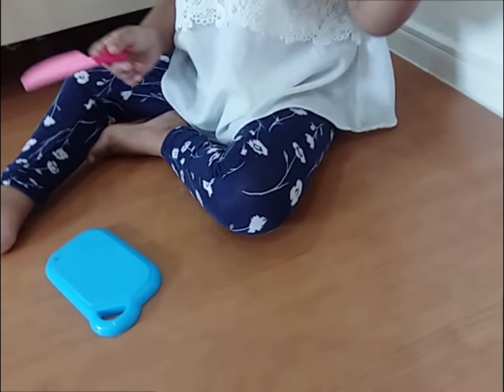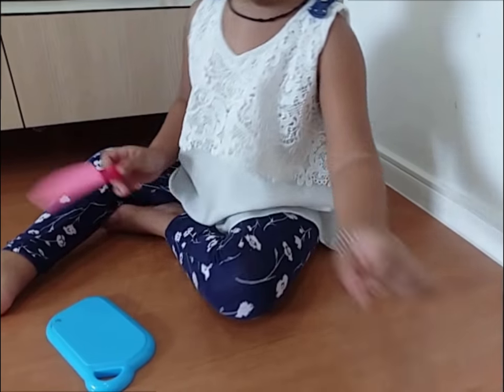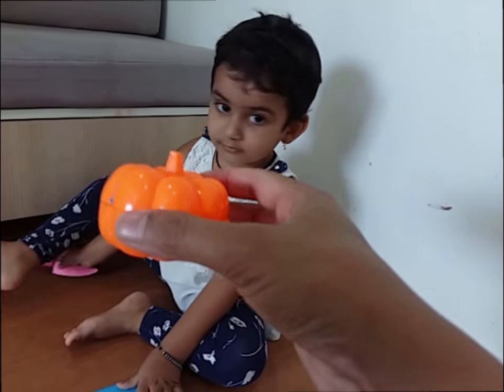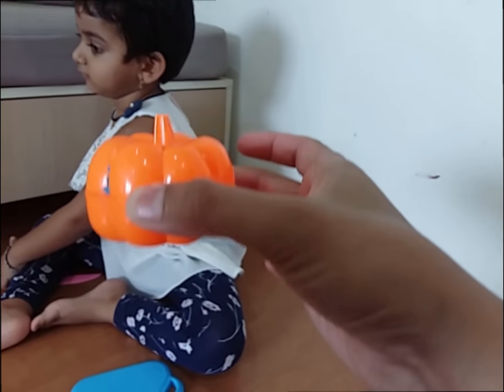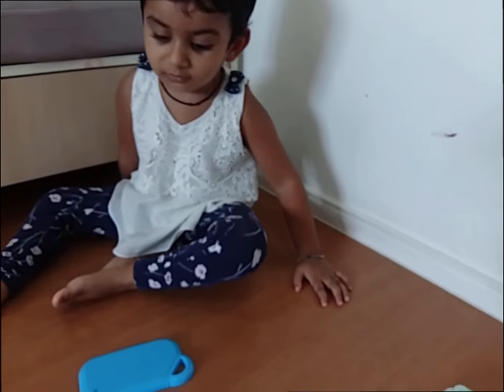Myra, you have to cut it! What is this? What is this? Orange color pumpkin! Very good! It's a pumpkin! What is this?